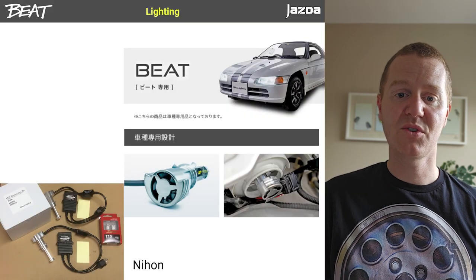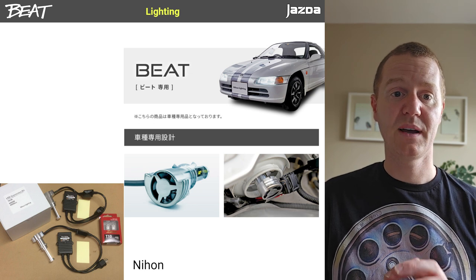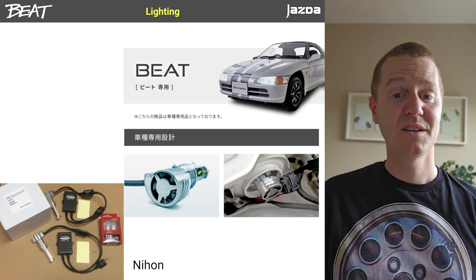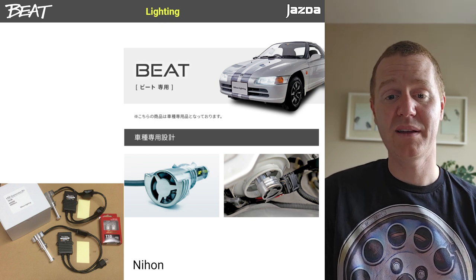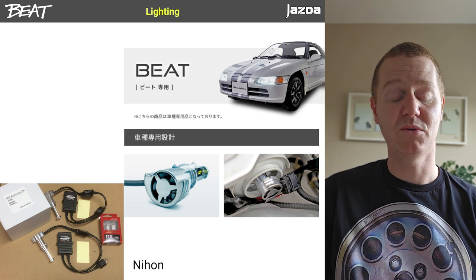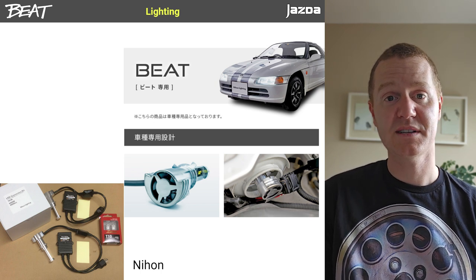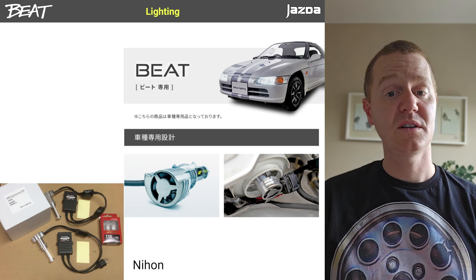One way to add safety and improve looks is to change to aftermarket headlights. There are loads of LED options out there, but whether the pattern and fit will work for a Beat is debatable. One company with a really good reputation based in Japan is Nihon — look that up and you'll probably find it.